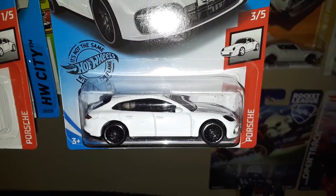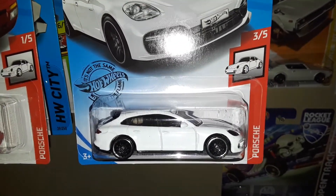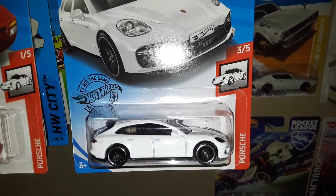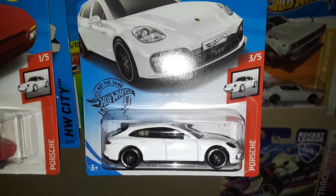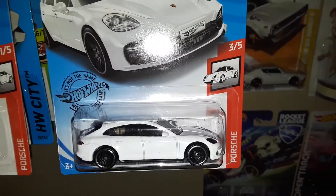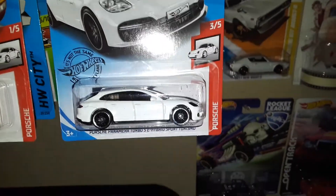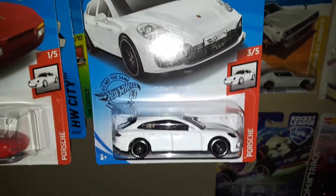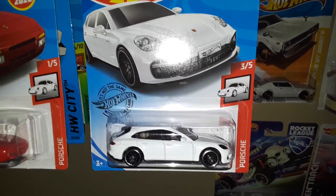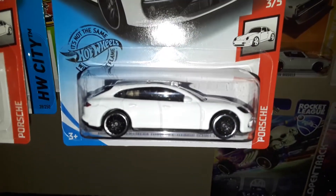Hey YouTubers, this is CJ Hot Wheels. After a long hiatus — it's been probably three or four months since my last video — I just haven't gotten around to making one. I found a few things here and there but I guess I'm not as passionate as I used to be. Anyway, I got some newer cars: 2020 Hot Wheels, some Matchbox, Car Culture, and Fast and Furious cars, so let's take a look.